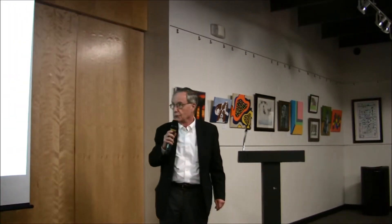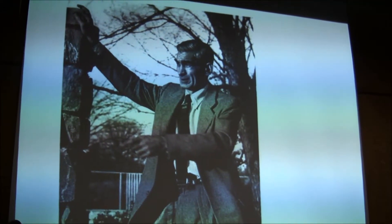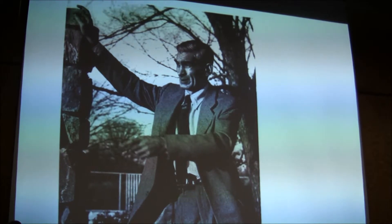We're going to talk about the designer of arguably the most radical part of the original Reston-Hickory Cluster. This is Charles Goodman. He was born in 1906, died in 1992 at the age of 86.